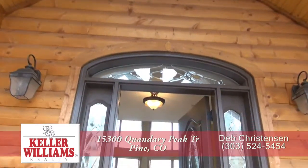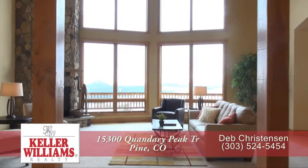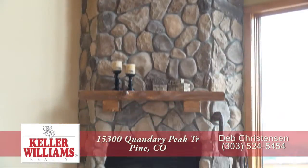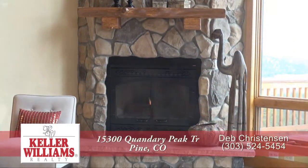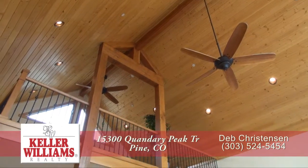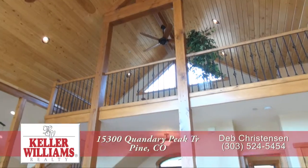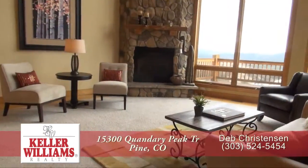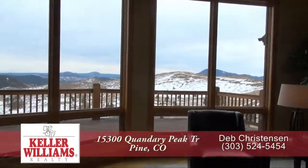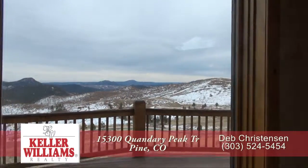As you step into this home, you enter into the great room with a living room straight ahead. It features a gas fireplace in the corner with natural stone chimney that reaches all the way to the knotty pine tongue and groove ceiling. You'll love the exposed post and beam construction here in the great room that leads your eye up to the loft that overlooks the living room. This living room is a great place to entertain, but what you'll notice most are the floor to ceiling windows that take in the spectacular views to the southeast.